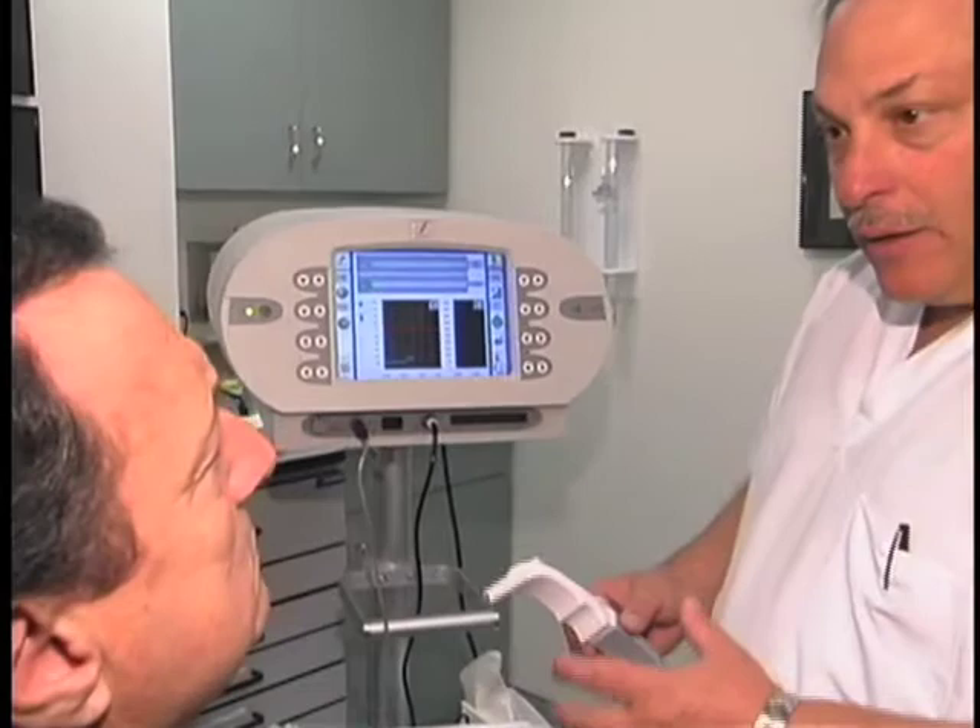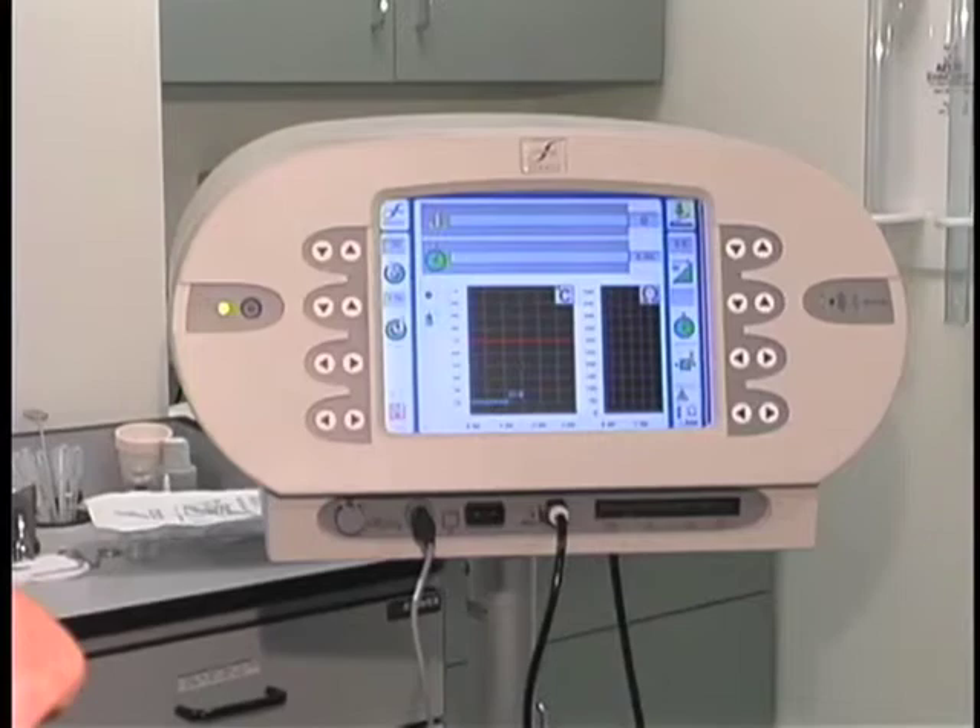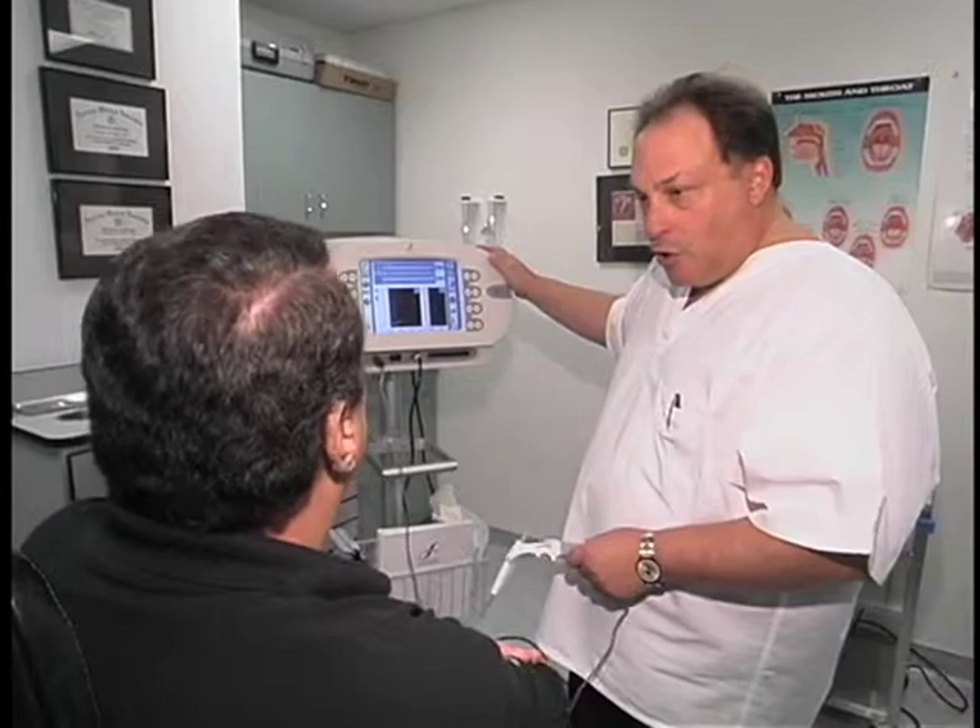The second thing that we can do in the office is a radio frequency procedure. What that does is it actually puts a radio wave — similar to a microwave, as I usually tell people. It's essentially like putting a piece of meat into a microwave. When you put this radio wave in there, it shrinks down the tissue permanently. It's a very, very good procedure — no side effects, no downtime, no pain involved, and it's an office procedure. Works very well.